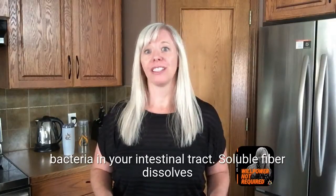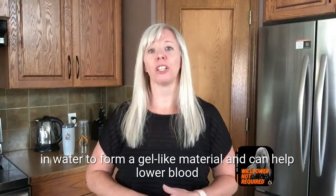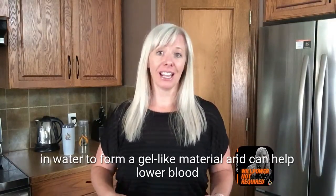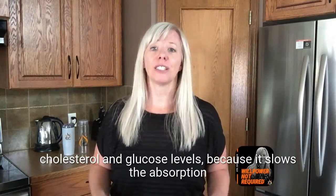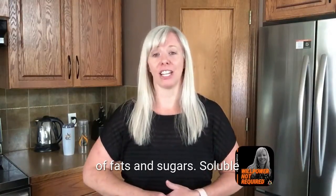Soluble fiber dissolves in water to form a gel-like material and can help lower blood cholesterol and glucose levels because it slows the absorption of fats and sugars.